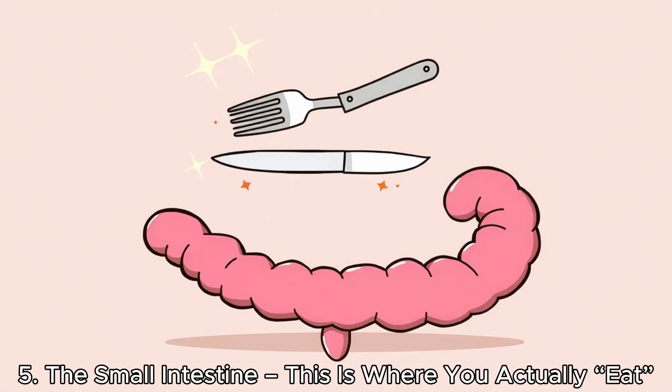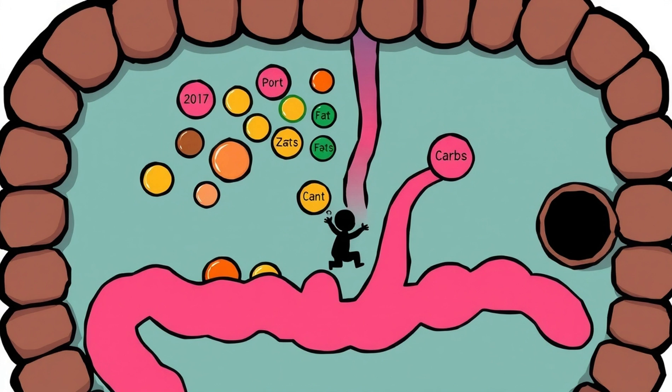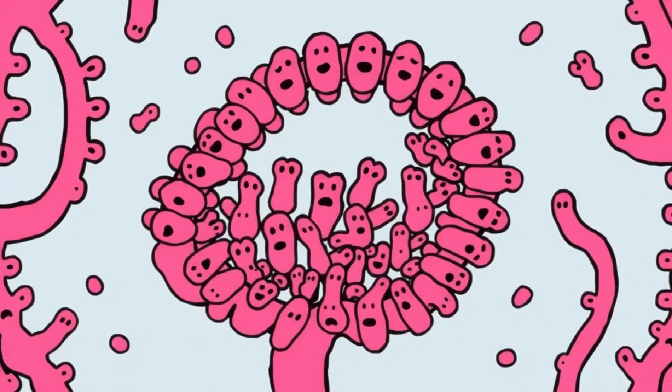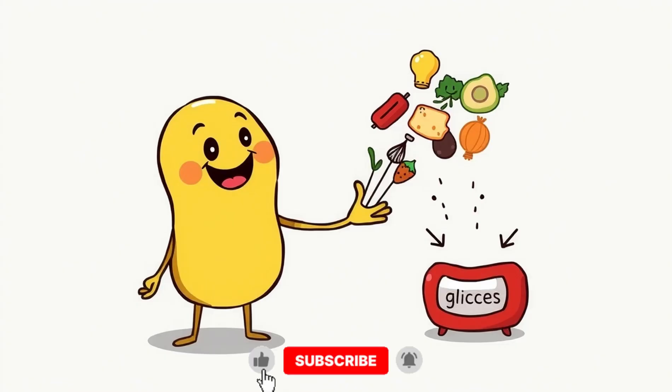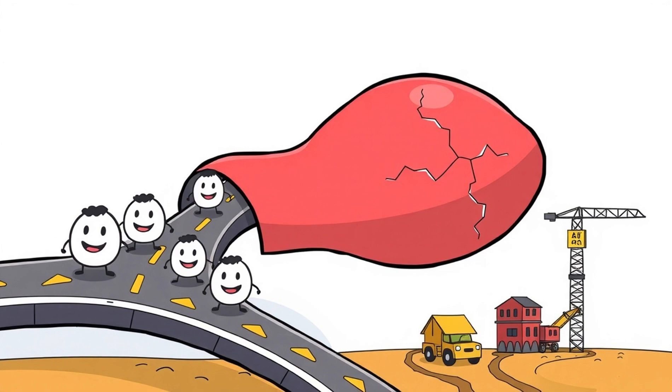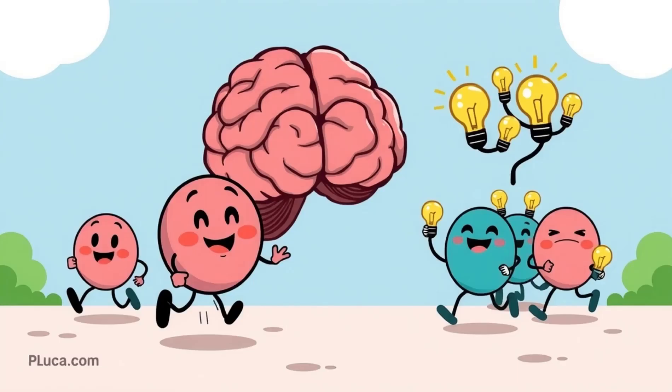The small intestine — this is where you actually eat. Even though you swallowed the chicken an hour ago, your body is just now eating it. Nutrient absorption happens almost entirely in the small intestine. The walls are lined with villi and microvilli — tiny finger-like structures that increase the surface area massively. Imagine an entire tennis court inside your belly. Each villus absorbs nutrients and sends them into your bloodstream. Amino acids go to your muscles to repair and grow, and glucose fuels your brain and cells.